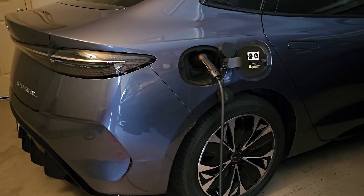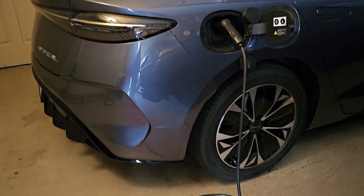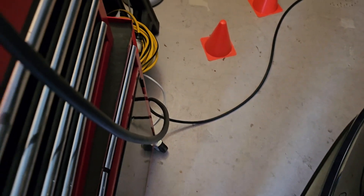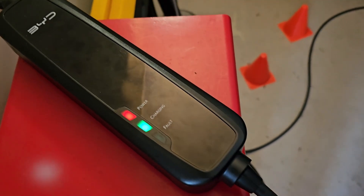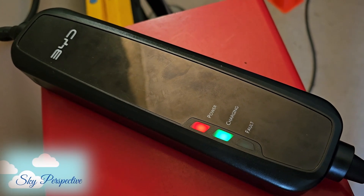This is my new BYD Seal and I've been charging it for the last two weeks using the BYD-supplied portable charger that plugs directly into an Australian wall socket. So how fast — or should I say how slow — is this charger? Let's find out in this video.